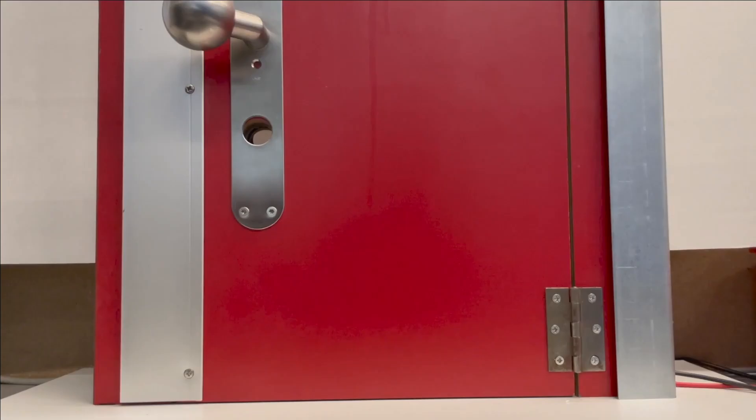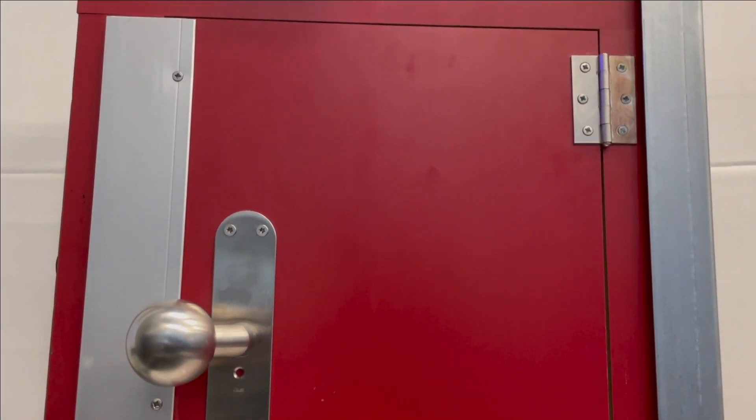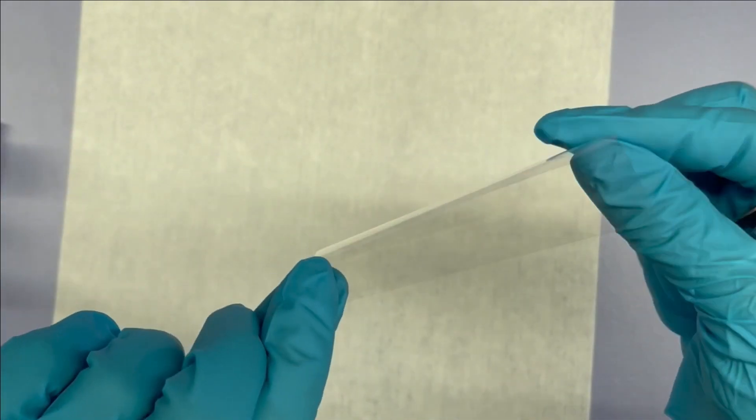Here we are proposing an advanced transparent security system, whose location is impossible to distinguish unless you know it. The system can be flexible and attached to any part of the access unit.